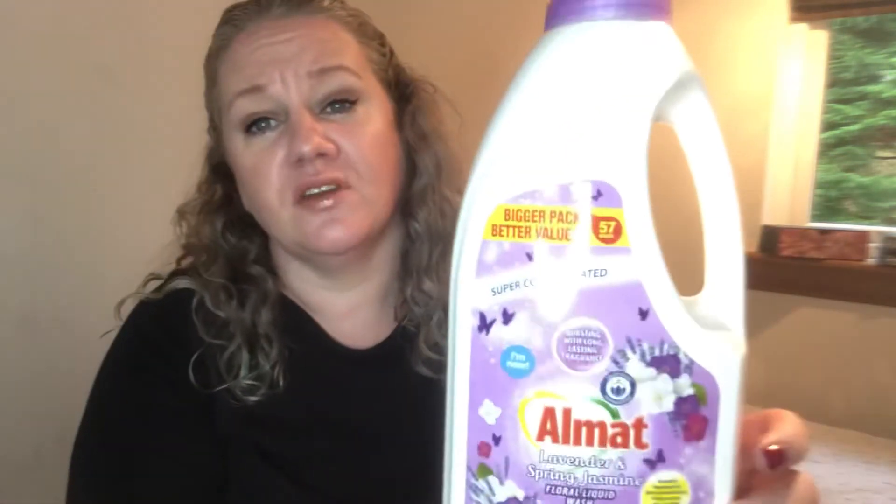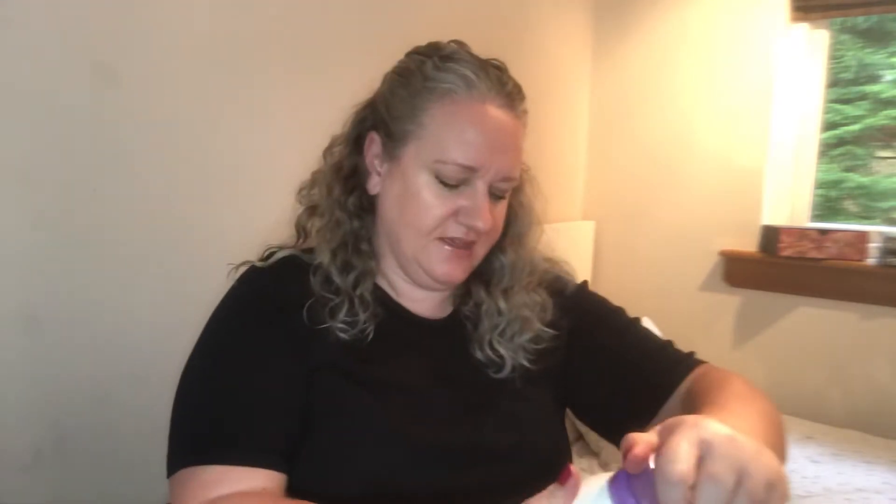I'm on a mission to try all these different liquid soap and detergent products, because I'd used a combination of Surf and Ariel powder for about 20 years. I've discovered liquid detergents and I'm absolutely loving them. This Aldi one is cheapest of all — 57 washes in lavender and spring jasmine. It did the job, was really reasonably priced, left the clothes smelling really nice with a kind of fresh smell. I would definitely repurchase. It's not a two-in-one though.